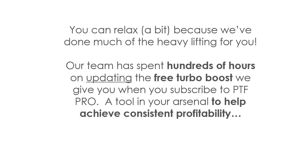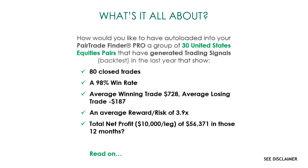You can relax a bit, because we've done much of the heavy lifting for you. Our team has spent literally hundreds of hours updating this — after thousands of hours of building — the free turbo boost that we like to give you when you subscribe to PTF Pro. We're going to give you a tool in your arsenal to help you achieve consistent profitability. So what's it all about?